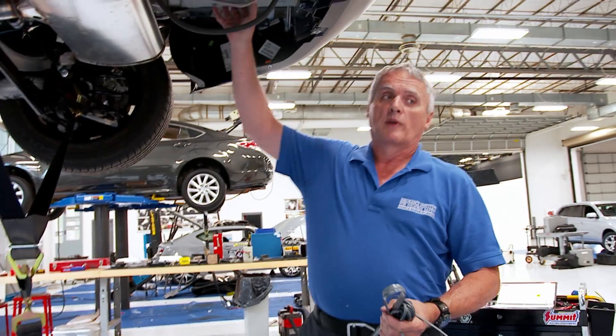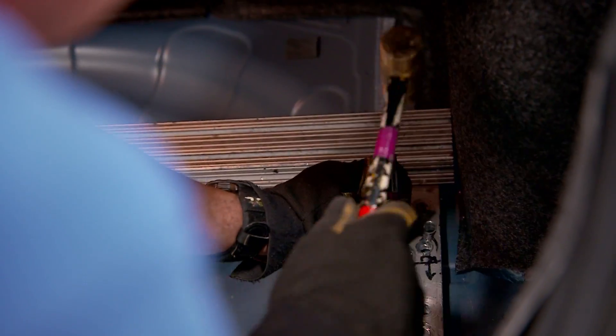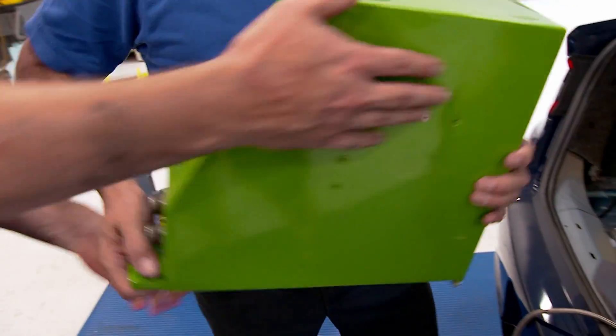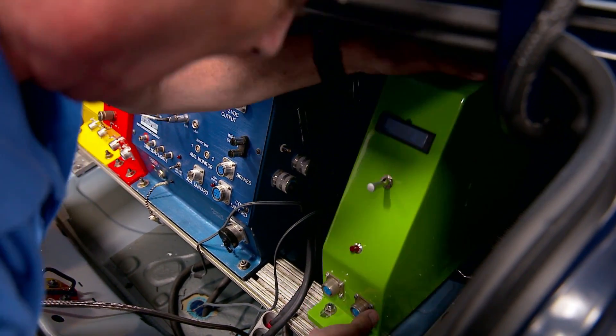We're putting the rack in the vehicle right now and getting ready to install all this instrumentation. It has to be bolted to the heaviest part of the vehicle through the floor so that it doesn't pull loose and doesn't bend. Right now we're installing all the boxes and power supplies to run all the equipment that we're going to be attaching to the vehicle.